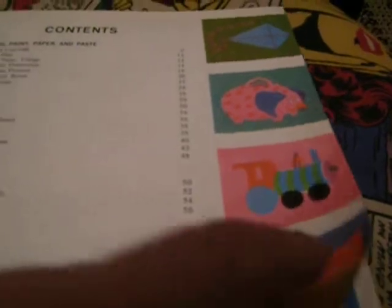The table of contents includes: crayons, paint, paper and paste, printing, sculpture, toys, weaving — I did a lot of these, I just loved this book — needlework, dolls, music, puppets, and gifts.